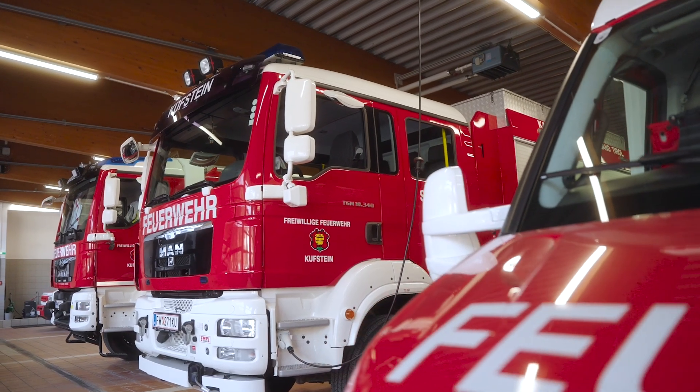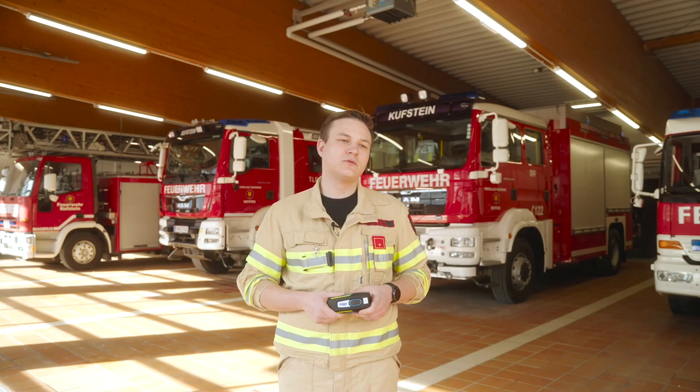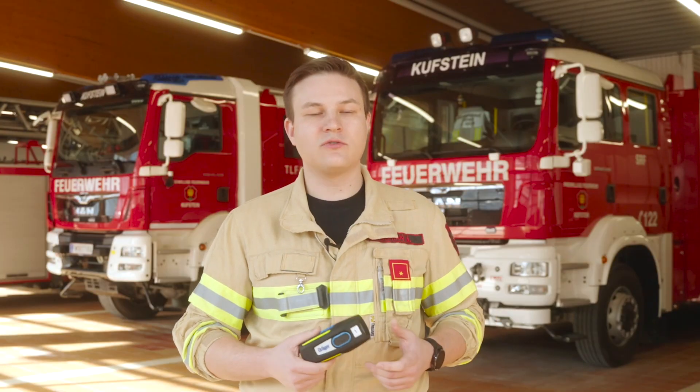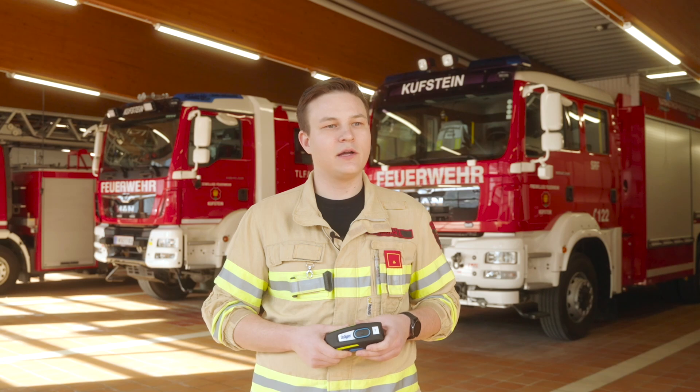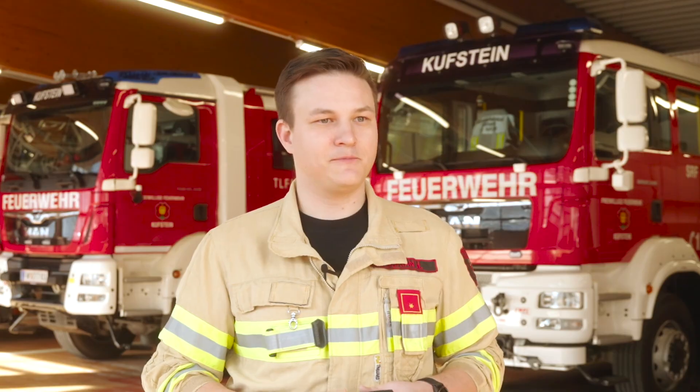It was on Tuesday, January 21st, at 5:36 p.m. We were alerted to assist Kiefesfelden, which came as a surprise to all of us. Kiefesfelden has its own aerial ladder, and those kinds of alerts had become less frequent, so it was clear to us right away — this had to be something big.